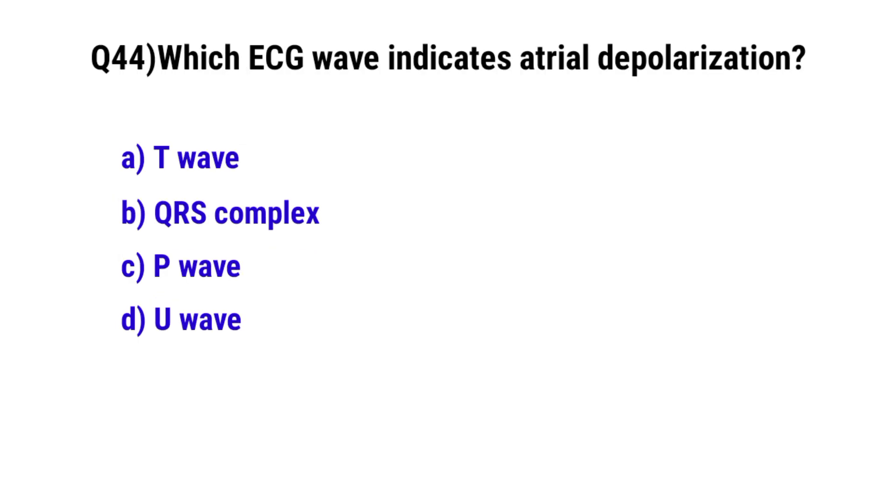Question number 44. Which ECG wave indicates atrial depolarization? The correct option is C. P wave.